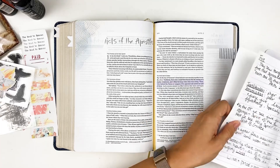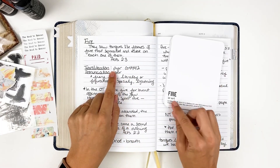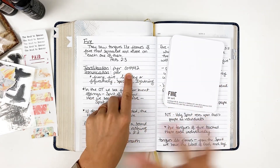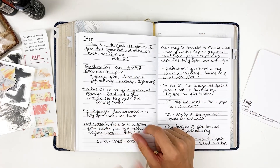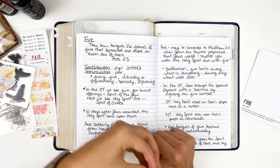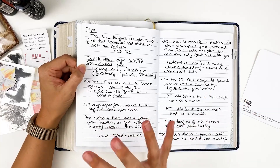I dug in and started looking at this one. The transliteration for this version of fire is the one that she has on the card: 'pur,' G4442 — that's the Strong's Concordance number. You'll see a similar definition: fiery, fire literally or figuratively, especially lightning. We see that from God — fire coming down from the heavens. And so we start making the connections between Old Testament and New Testament.